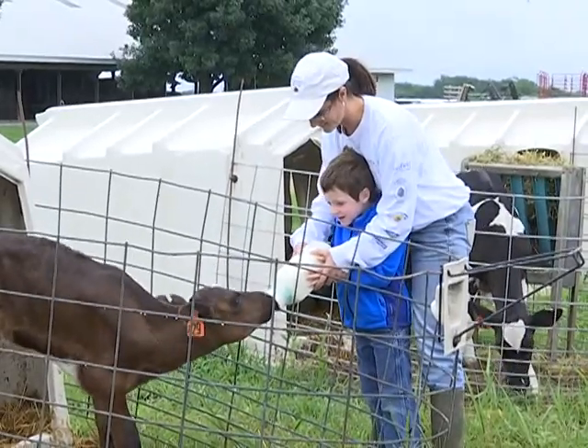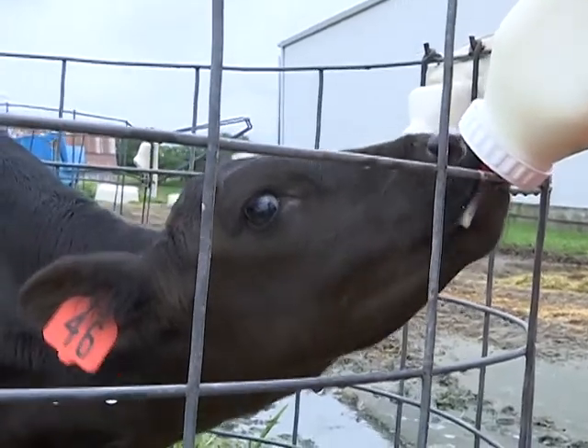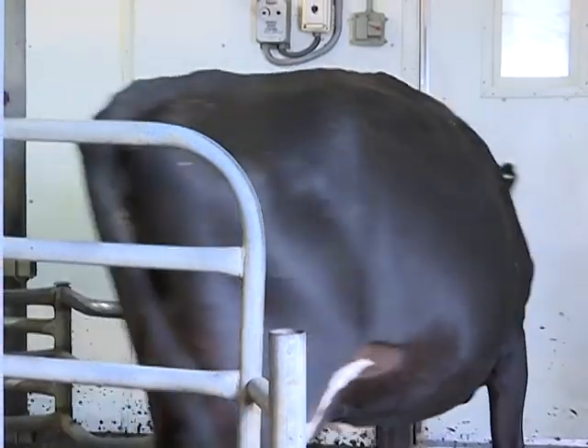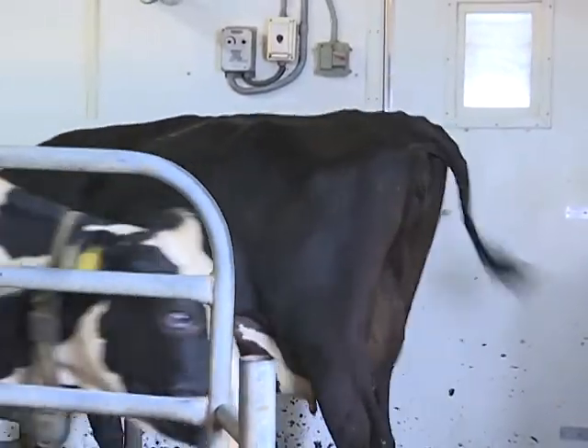We're going to take care of our cows because that's just our future, so we always want to take care of them. And it just feels like you're taking better care of them with the organic methods that we use.